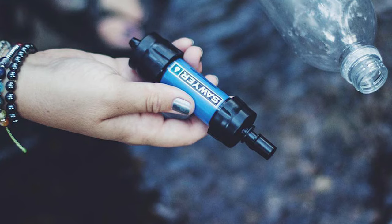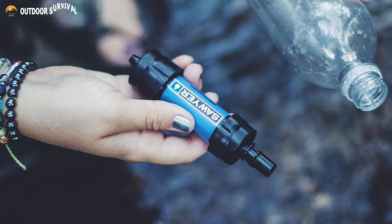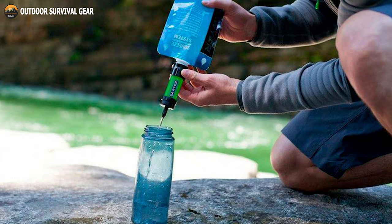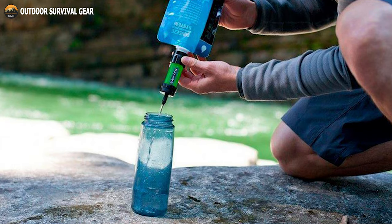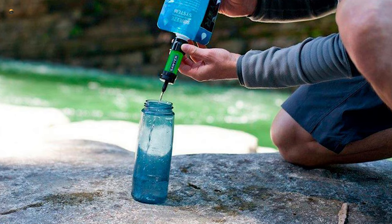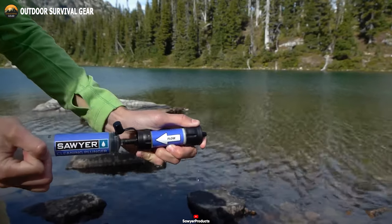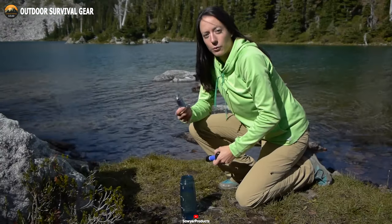With a high flow rate, the Sawyer Mini allows you to quickly quench your thirst without waiting for hours. It filters up to 100,000 gallons of water, providing a long-lasting solution for your hydration needs. You can use it anywhere, including hiking, camping, scouting, and international travel.